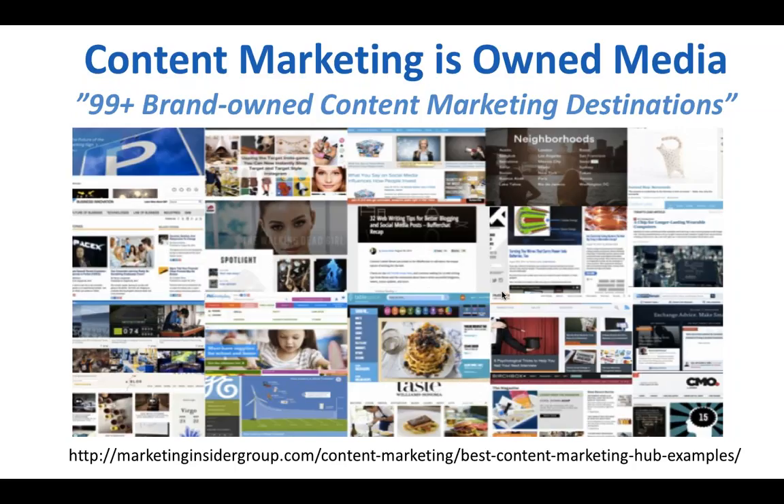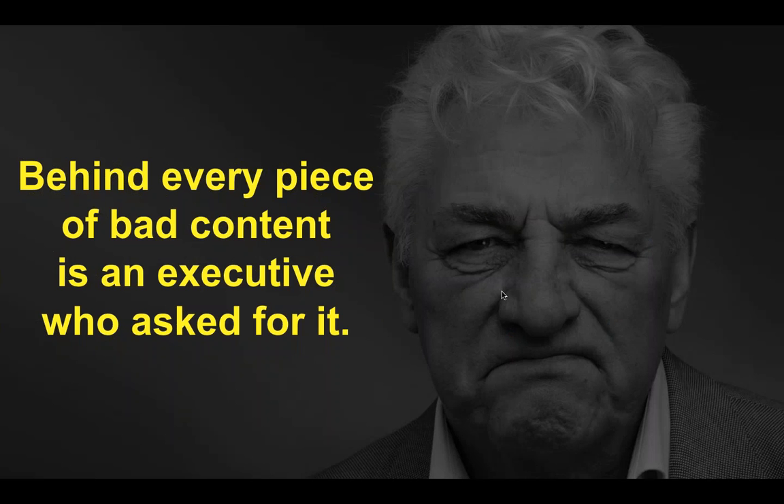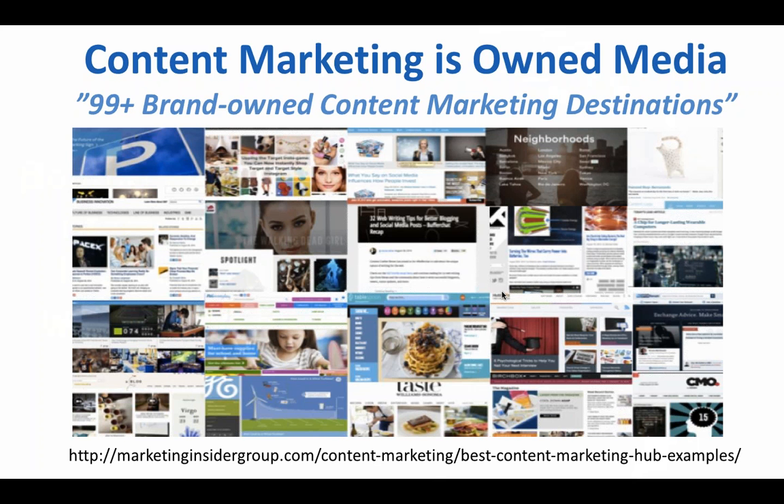For-profit, non-profit, healthcare, B2B, B2C — no matter what kind of business you're in, there's an example you can find of a brand-owned content marketing destination. I tested '106 brand-owned content marketing destinations' as a title, and it didn't work very well. When I changed it to '99+,' it took off. There's a link on the slide — if you want to take a screenshot, you can check that out.